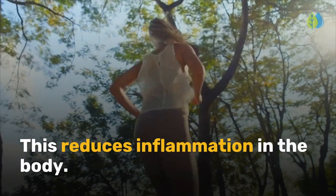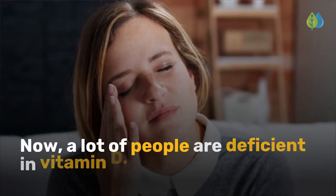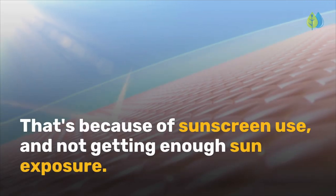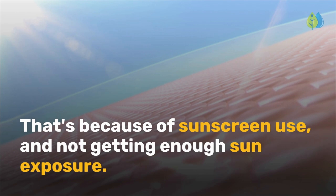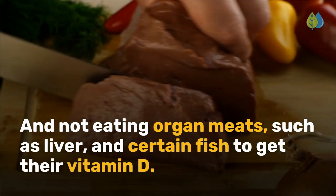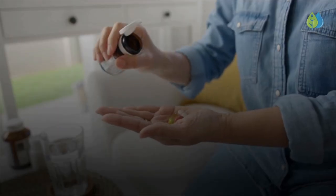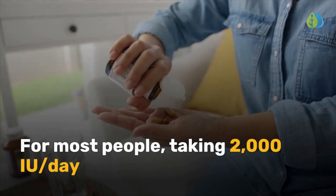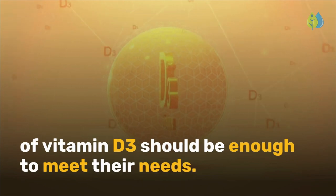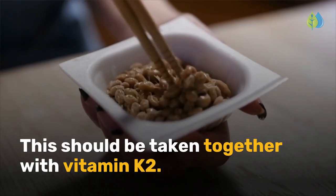Vitamin D helps the immune system figure out which cells are harmful and which are not, reducing inflammation in the body. A lot of people are deficient in vitamin D because of sunscreen use, not getting enough sun exposure, and not eating organ meats such as liver and certain fish. For most people, taking 2,000 IU per day of vitamin D3 should be enough to meet their needs. This should be taken together with vitamin K2.